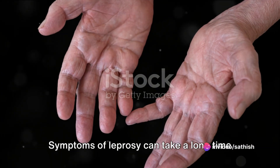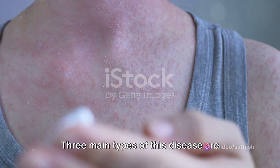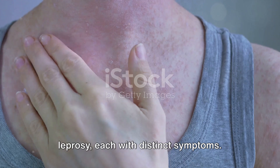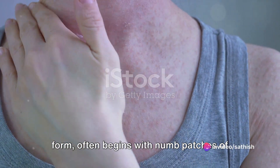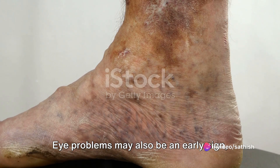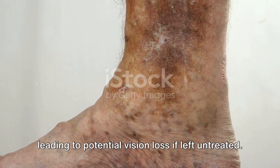Symptoms of leprosy can take a long time to emerge, sometimes up to 20 years. Three main types of this disease are tuberculoid, lepromatous, and borderline leprosy, each with distinct symptoms. Tuberculoid leprosy, the less severe form, often begins with numb patches of skin indicating nerve damage and weakness. Eye problems may also be an early sign, leading to potential vision loss if left untreated.